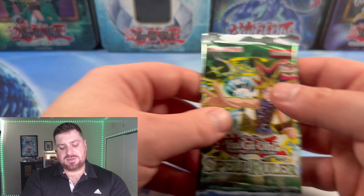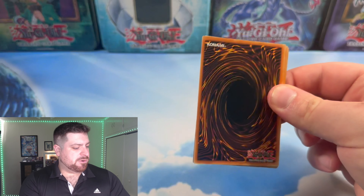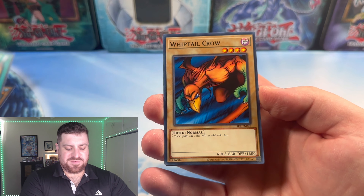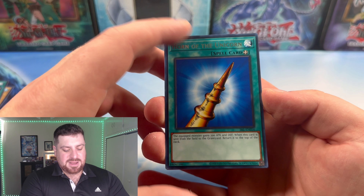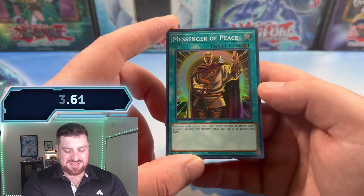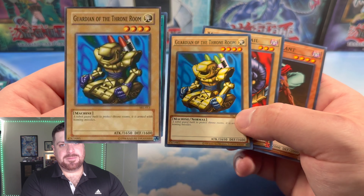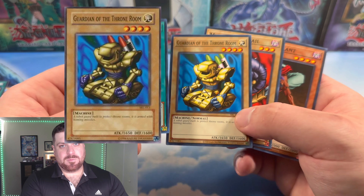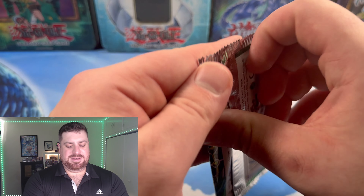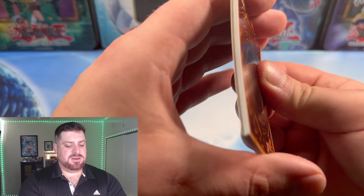We are just going back to back with green sets, considering I opened up the Duelist Nexus not too long ago. Alright, Spell Ruler — let's crack open the beautiful OG green set. Starting off on the right side: Eat Gaboon, Octoburser, Gravekeeper Servant, Whiptail Crow, Spear Cretan, and Horn of the Unicorn as our first rare. Starting off with a super rare — Messenger of Peace. Very nice. And Guardian of the Throne Room. Definitely one of those big cards for stall strategies in GOAT format.